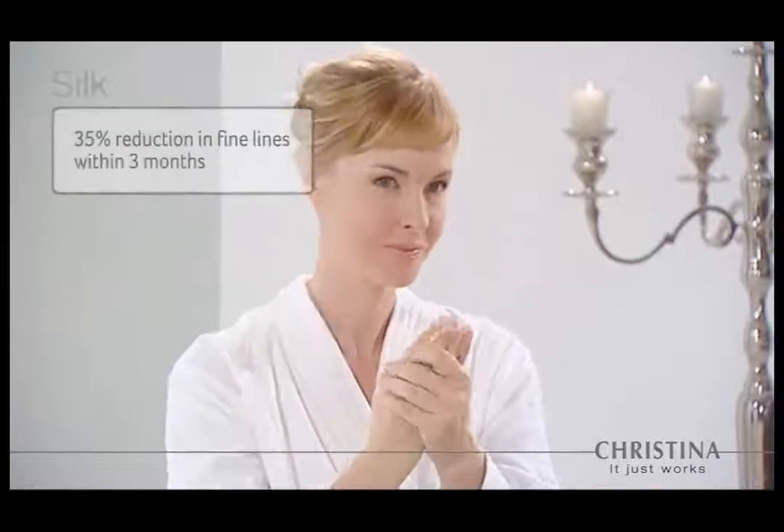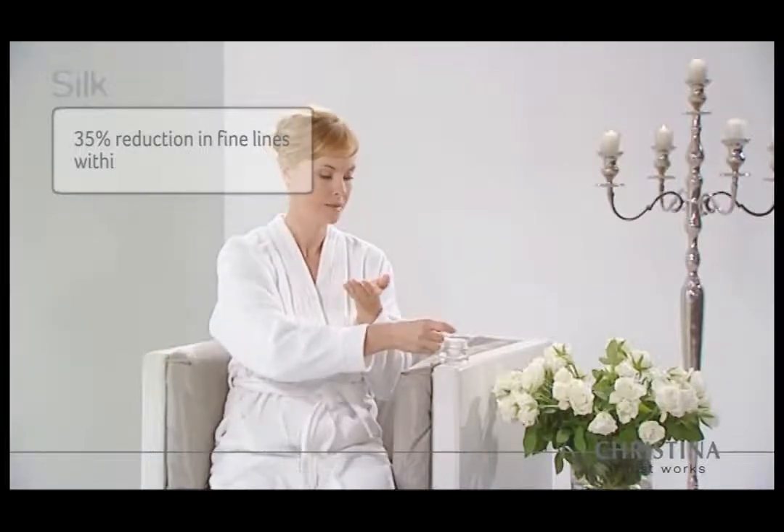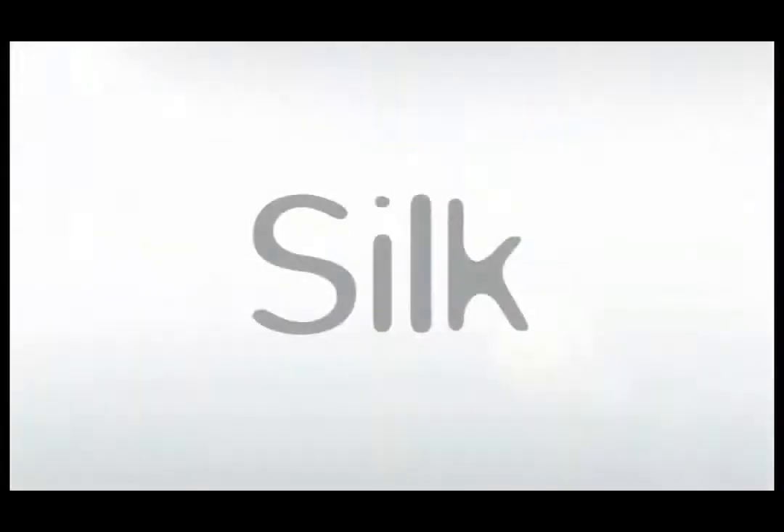Silk home use products extend and enhance salon treatments. Customers have seen a thirty-five percent reduction in fine lines within three months, while silk provides instant lift around the eyes and face for smooth, silky, and younger looking skin.